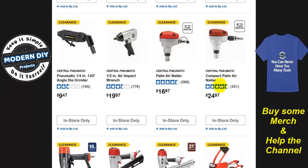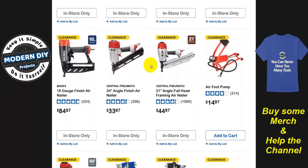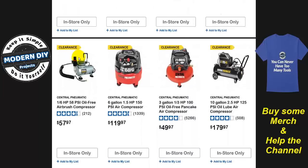Same as this palm nailer — $16 to $25, cheaper than the big box stores. And here you have some others including a Banks. Why they're clearing out Banks I don't know — maybe that one didn't sell so well, but they're clearing it out and making room for other stuff.